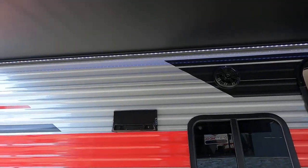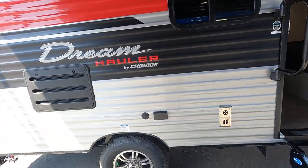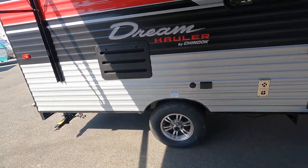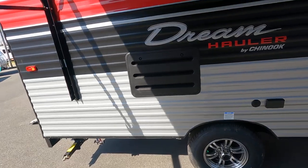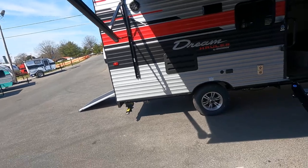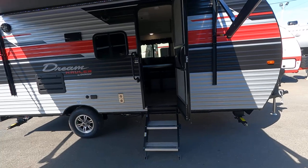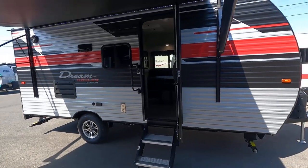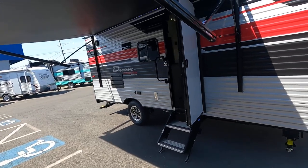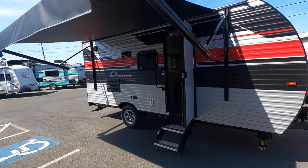It's got LED lighting up at the top, a great stereo system, and it's equipped for an outside television. This unit has a 15,000 BTU air conditioner on the top. You have a power tongue jack, a built-in compressor, and a two-camera backup and cargo viewing system. This unit also has a walkable roof.